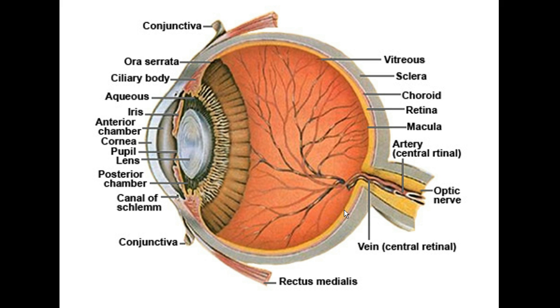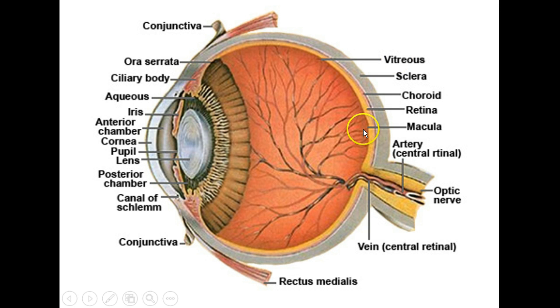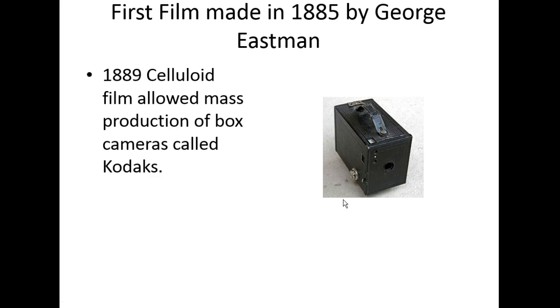Rods and cones are designed to sense colors and intensity of light. Depending on the wavelength of light, different rods and cones are stimulated, and they're each attached to a nerve that winds up going to your optic nerve, which runs to the back of your brain. Before film was invented, little did we know, the Camera Obscura is actually a lot like an eye — and instead of a retina, we've placed film in our cameras.